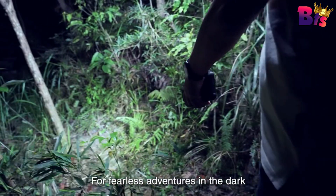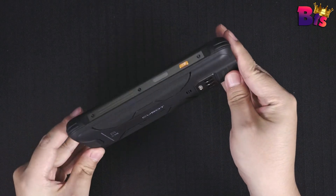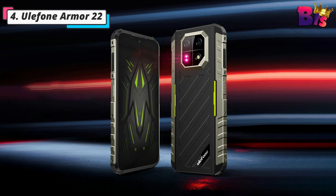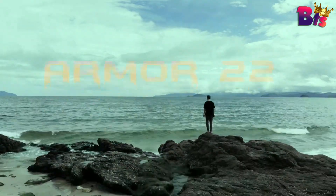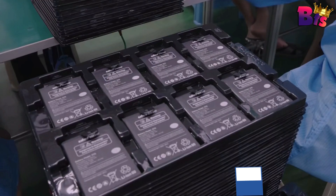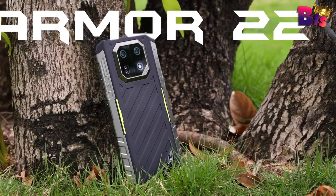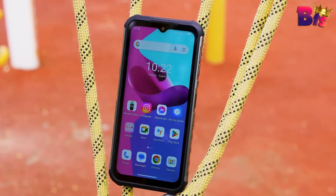The Cubot King Kong Power — the ultimate rugged smartphone that combines durability, power, and style. Number 4: Ulefone Armor 22 Rugged Phone — the ultimate rugged phone designed to withstand even the toughest conditions. This powerhouse of a device is packed with features and durability that will blow you away. With its IP68 and IP69K ratings, the Ulefone Armor 22 is completely waterproof, dustproof, and shockproof. Whether it's a quick dip in the water or an accidental drop, this phone can handle it all.